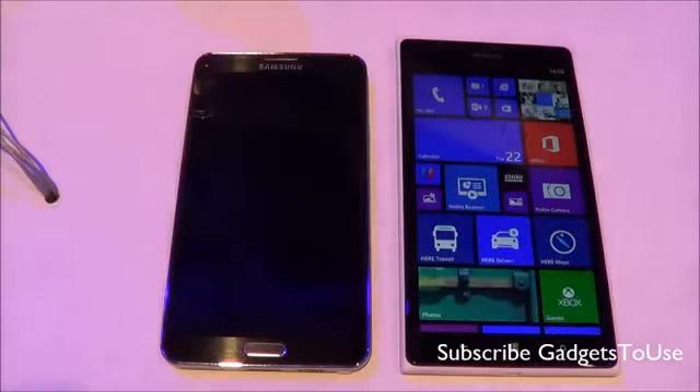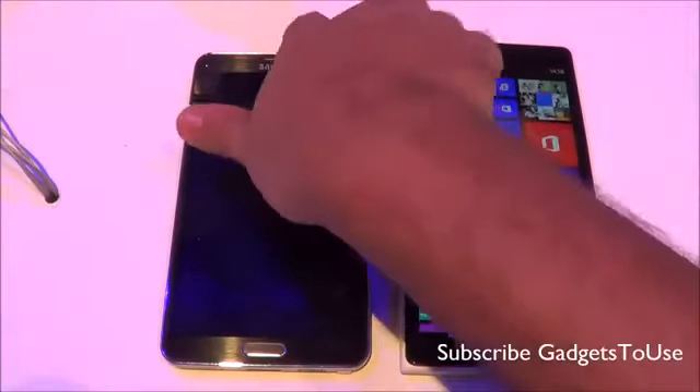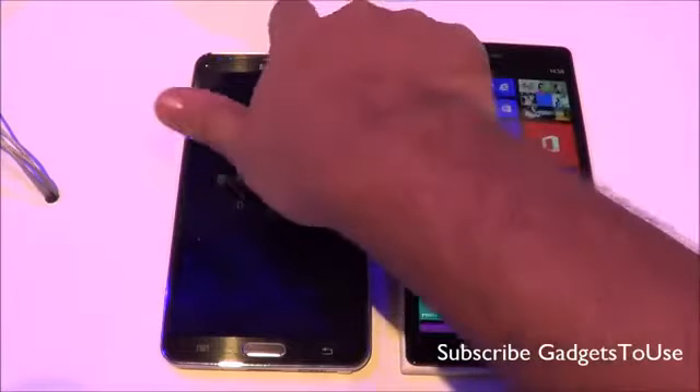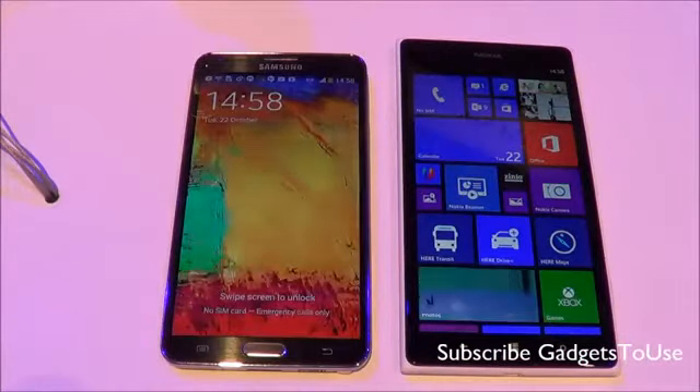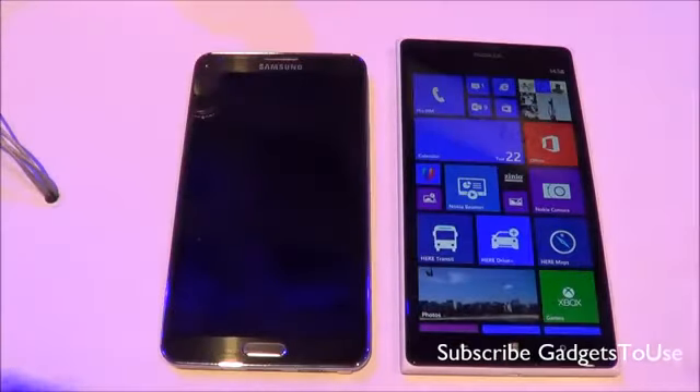Hey guys, this is Abhishek from Gaddis2.com and today we are going to do a quick hands-on comparison between the latest Nokia Lumia 1520, the flagship device which has been launched today here in Abu Dhabi from Nokia.